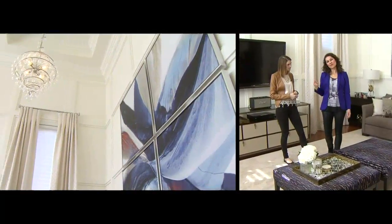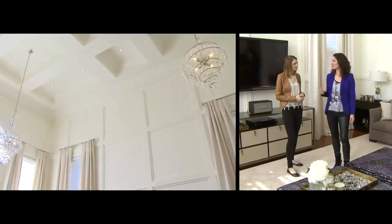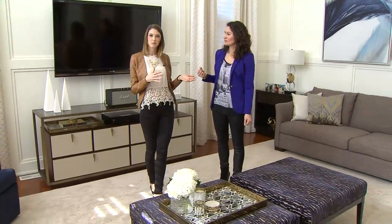One of the things we did was we wrapped the entire room in wall mouldings and painted it out in the same colour. When you do this, just think about the scale of the mouldings and keep them in proportion to the room.